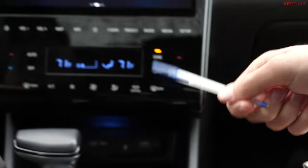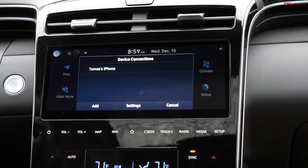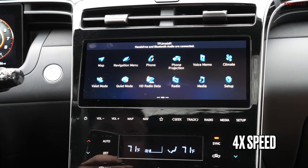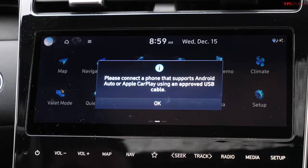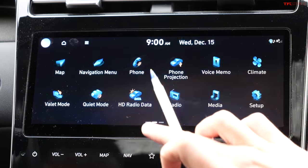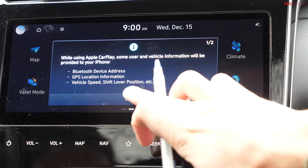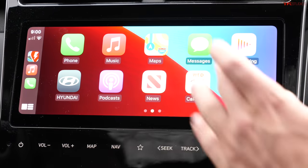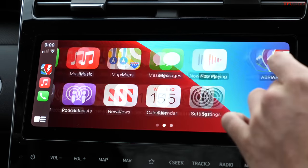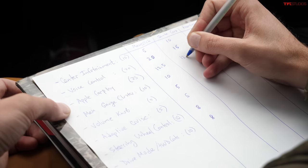For CarPlay, they try connecting wirelessly through the main system, but it prompts to connect via USB cable. It turns out wireless CarPlay is not available on this navigation-equipped vehicle. The system connects within about a minute via USB and fills the full screen. Because it lacks wireless, it gets the same score as the Ford: 12.5 out of 25.